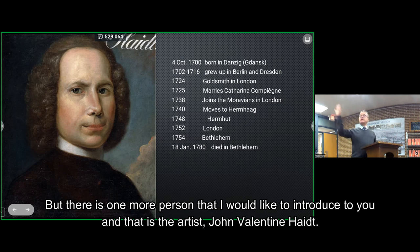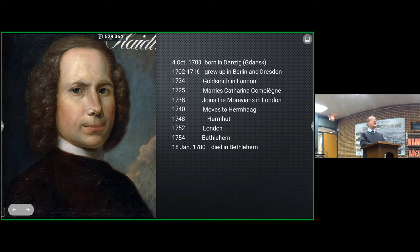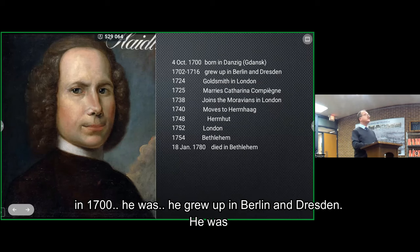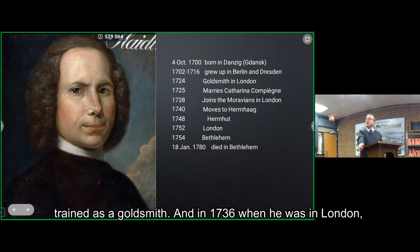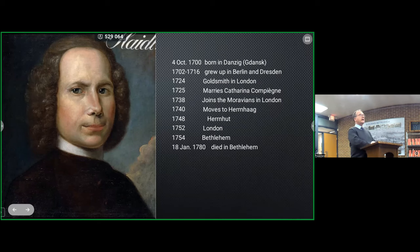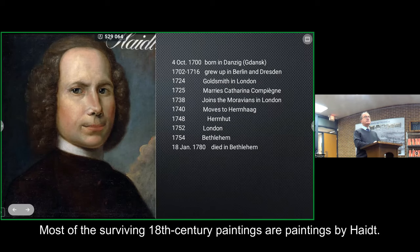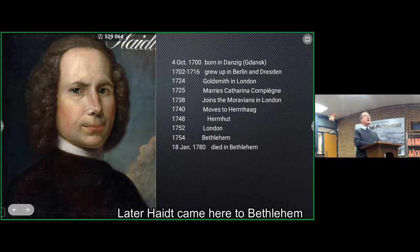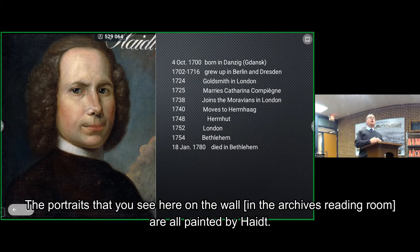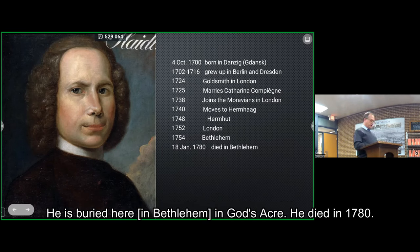There's one more person I'd like to introduce: the artist, John Valentine Haidt. Born in Danzig — when it was a German city, today called Gdansk — in 1700. He grew up in Berlin and Dresden and was trained as a goldsmith. In 1738, when he was in London, he met the Moravians, joined them, moved to Germany, and became the painter for the Moravian Church. Most surviving 18th-century paintings are by Haidt. Later, Haidt came to Bethlehem and served as a minister in different congregations, but he was always painting. The portraits on this wall are all painted by Haidt. He is buried here in God's Acre — he died in 1780.